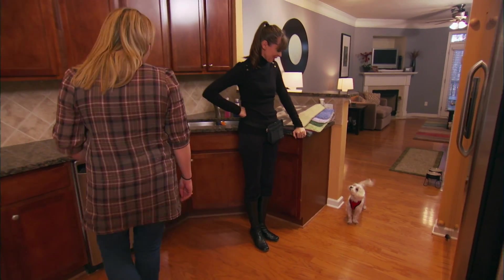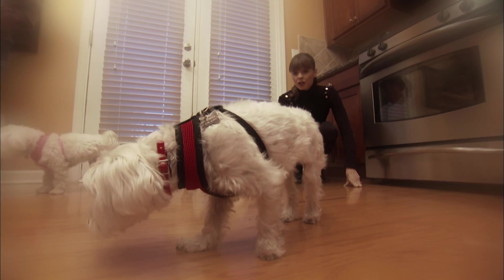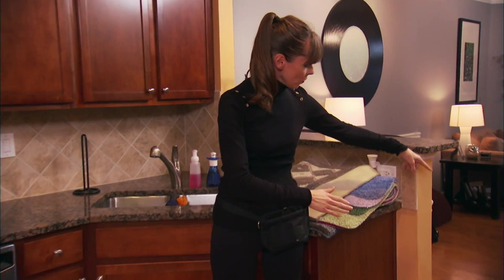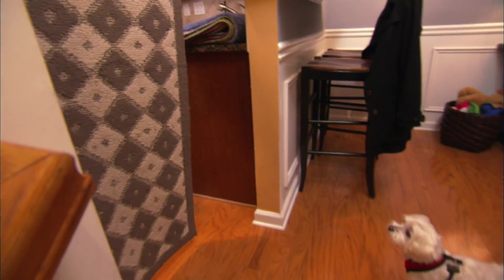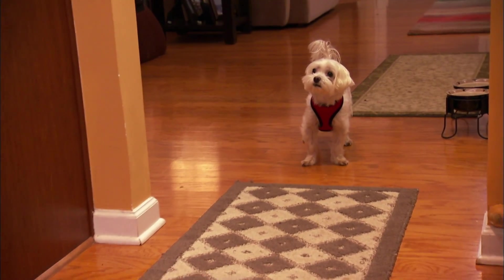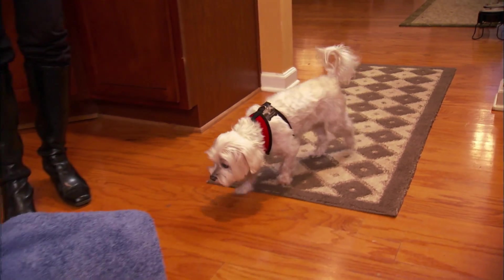Now she wants to address the dog's biggest phobia. Pumpkin obviously has this fear of being on these floors. I have these mats, and I'm going to put a mat so that one runs into the kitchen, and then place mats in areas all around the kitchen — that's going to be her little pathway. Sure enough, as soon as the mats go down, Pumpkin ventures in.